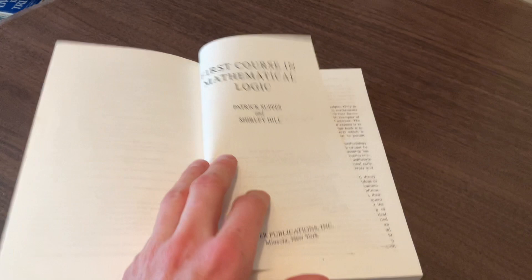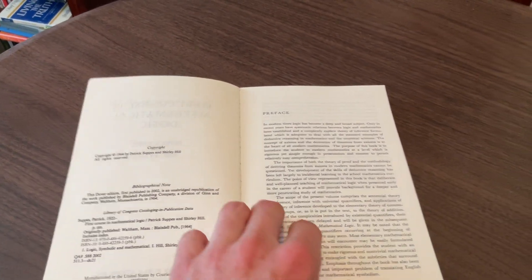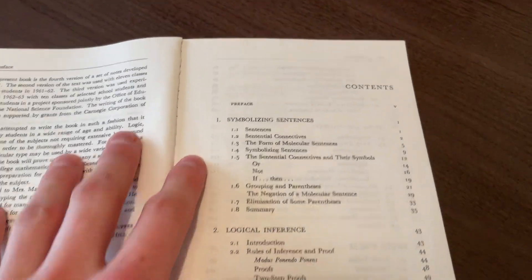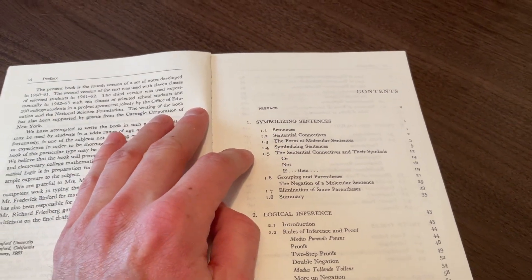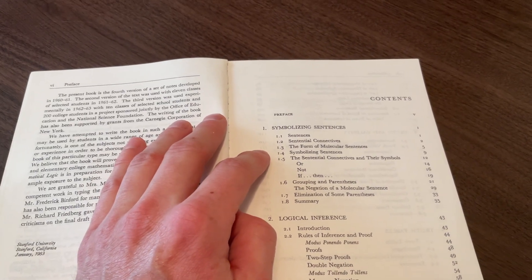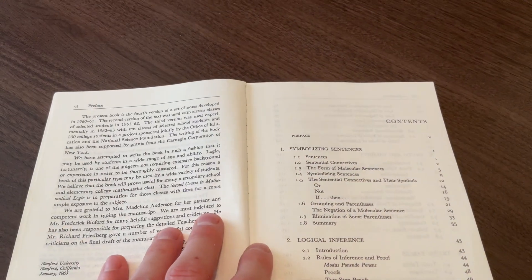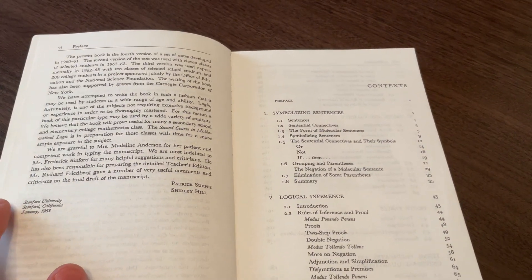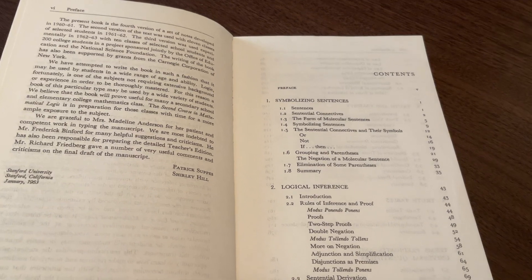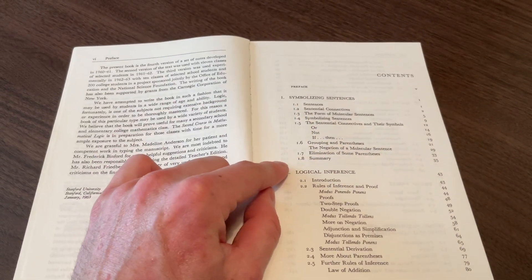So let's open this up. This was published in 1964 by Patrick Suppes and Shirley Hill. We have the preface, and here we have the table of contents. Chapter one is on symbolizing sentences, and it's very, very gentle. You will see that in the presentations I'm going to do on this textbook. But it will get more advanced — trust me. It introduces things in a gentle way and builds slowly, step by step, so that you can really absorb this material. A high school student could definitely go through this book, and even an intelligent middle school student could do it.